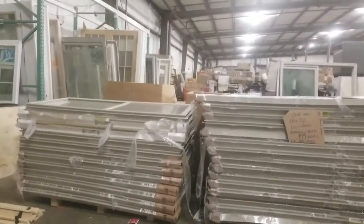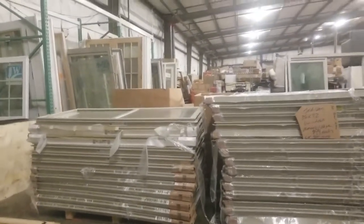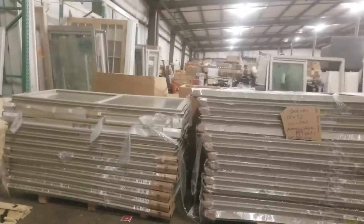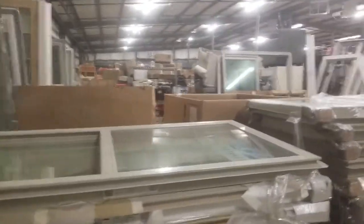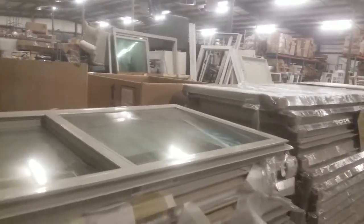This is Alan with Big Box Liquidation. I've got some 36 by 72 Geldwin, Made in the USA, Almond, Beige, clear glass, new windows.